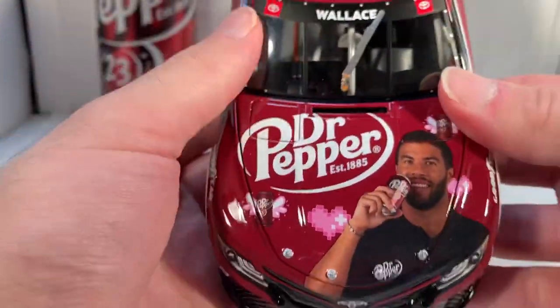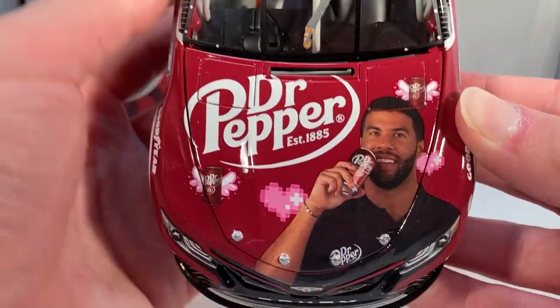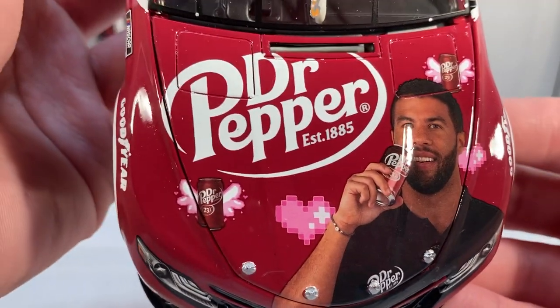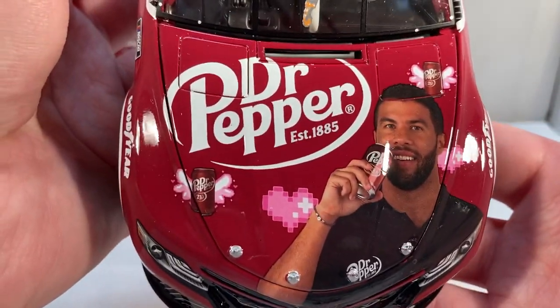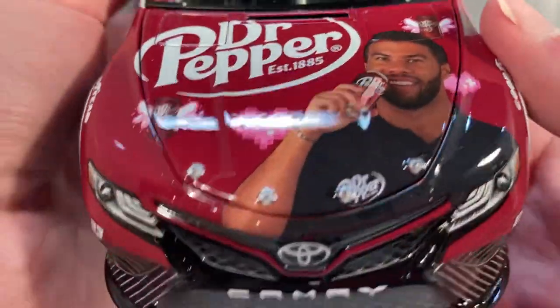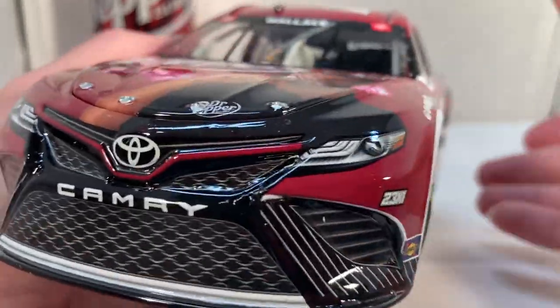Anyway, let's get down to the sponsors. On the hood you have 'Dr Pepper Established 1885,' a picture of Bubba drinking a Dr Pepper with some cans floating on like angel wings and some pixelated hearts. I said that was just hilarious — as soon as that one won the vote, I'm like I'm probably buying this diecast. Got Toyota Camry, number 23, and 23XI Racing.